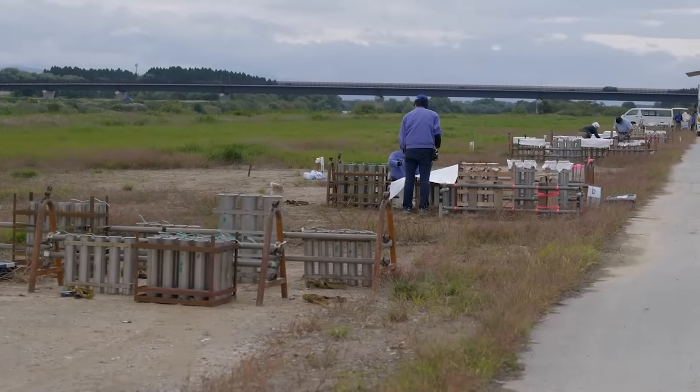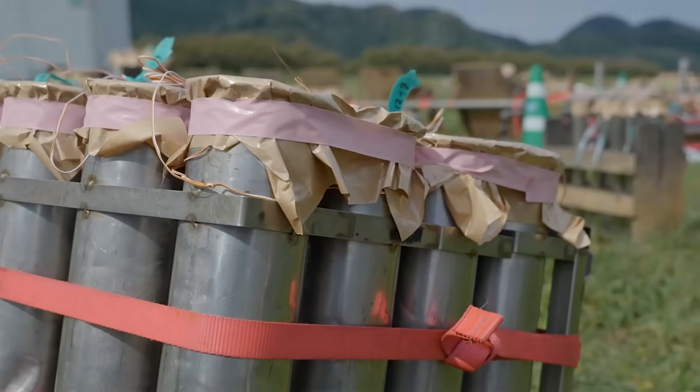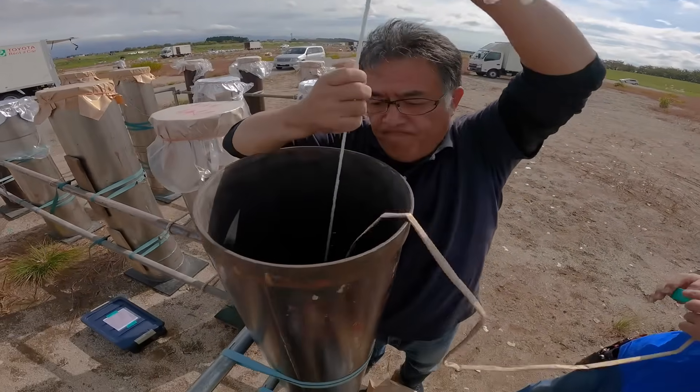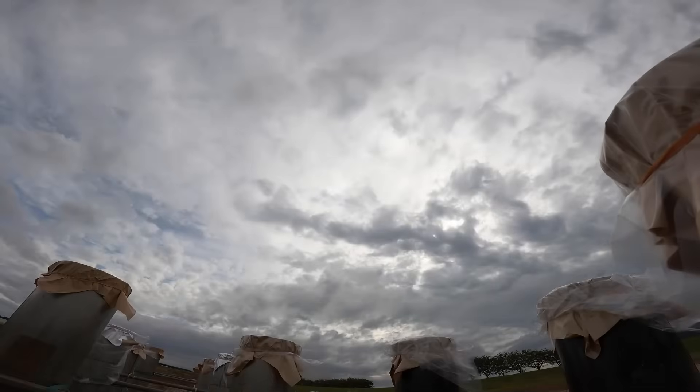Mortars to launch the shells are placed in their proper places. Holes are dug in the ground or in steel drums filled with sand for large shells, while smaller mortars are placed in wooden racks. The proper shell is loaded in place for each mortar.